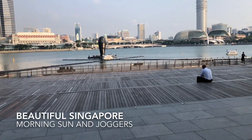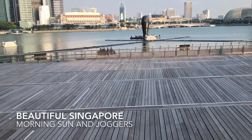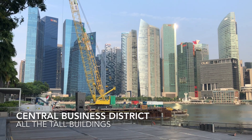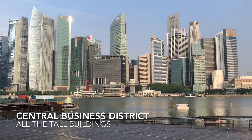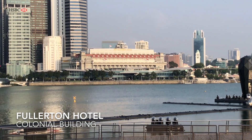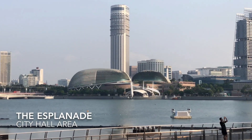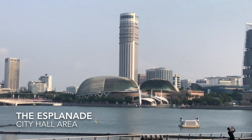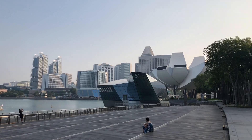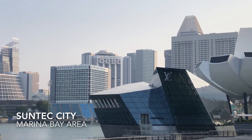Starting from the left, you can see the central business district with all the tall buildings. Over there is the Fullerton Hotel, and over there is the Durian, or the Esplanade. The Swissôtel Ripple City, and over there is the Suntec City area. The Ritz Carlton and the Mandarin Oriental are in the Marina area.